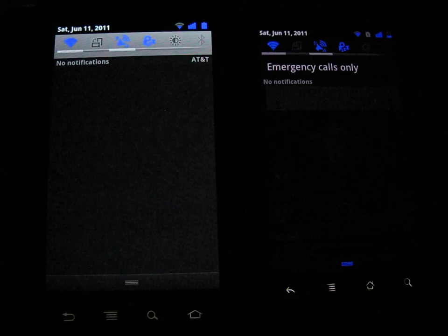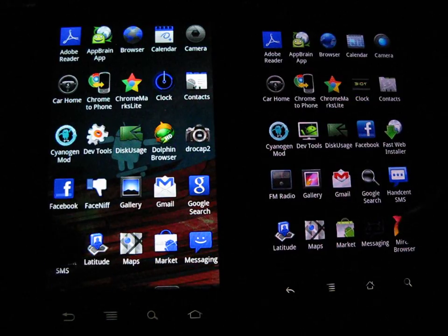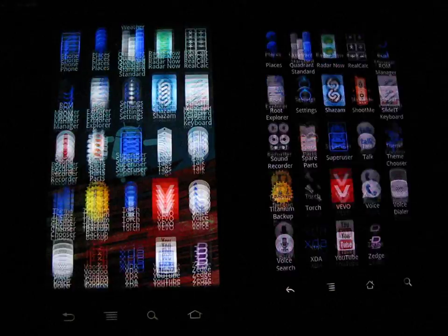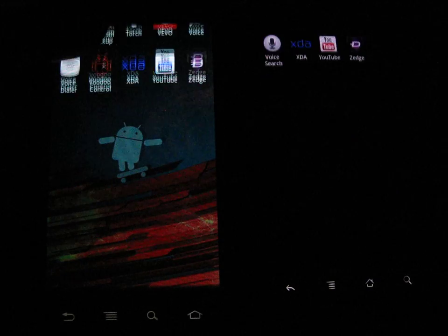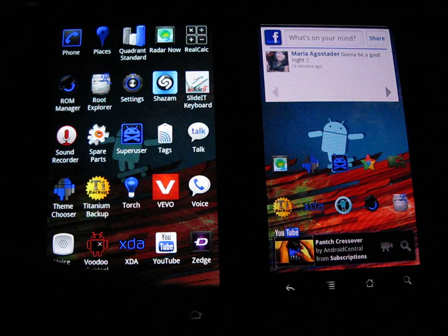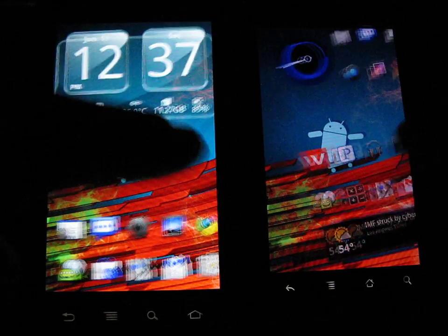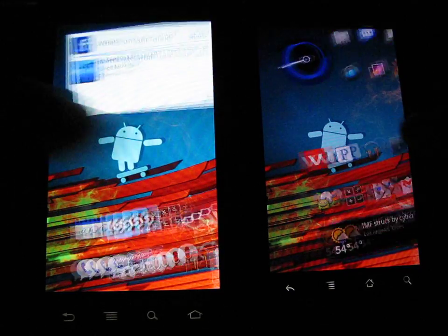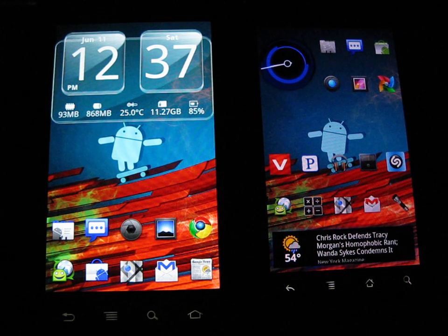We'll do a couple of tests. Got swipe gestures here for the notification bar and also for the app drawer — very nice, I like it. No buttons, saves space on the dock. Pretty smooth. Both seem to be close to each other, though I think the graphics are a little smoother on the Nexus S.